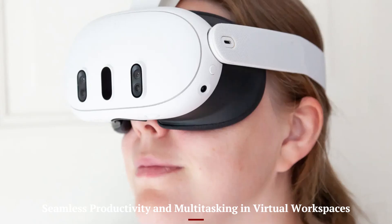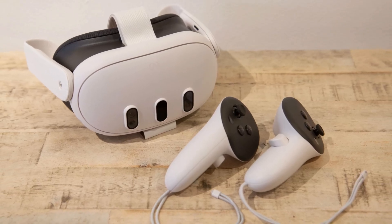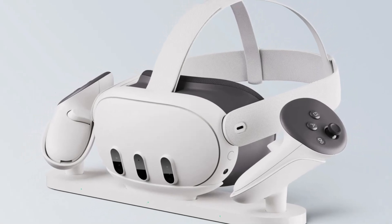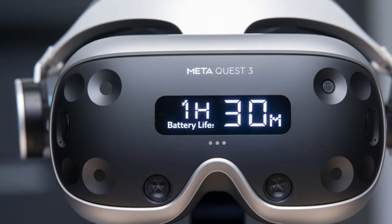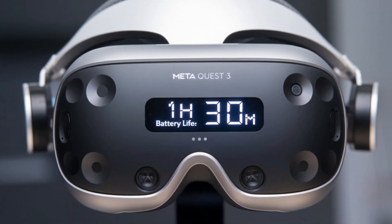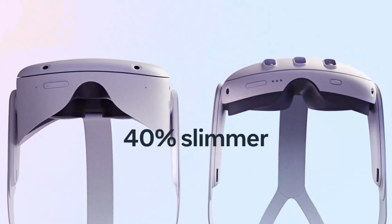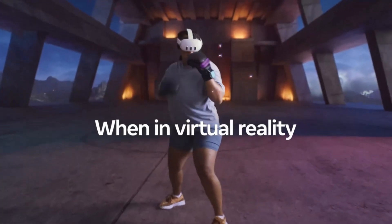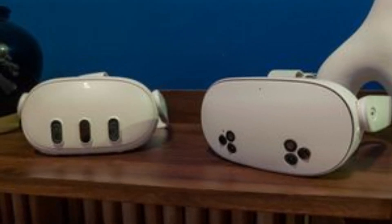With a powerful chipset and improved interface, the Quest 4 makes virtual productivity surprisingly smooth. Users can open multiple virtual screens, attend meetings, collaborate in shared spaces, and use web apps — all within a custom immersive workspace. The addition of hand tracking and voice controls adds convenience for navigating without a controller. Meta is betting big on the VR work-from-home future. Combined with Bluetooth keyboard support and integration with tools like Microsoft 365 or Zoom, the headset feels more like a laptop replacement for focused tasks. It's ideal for creatives, remote teams, and tech-savvy professionals.